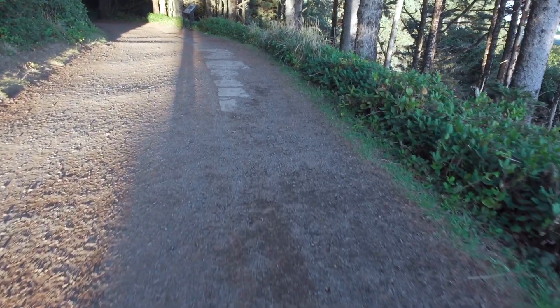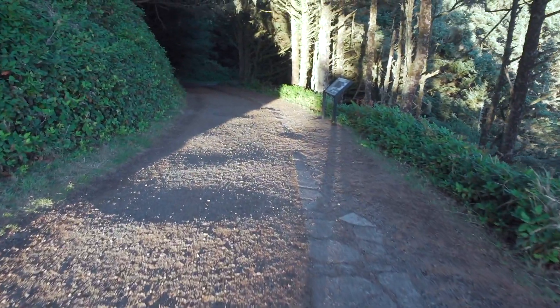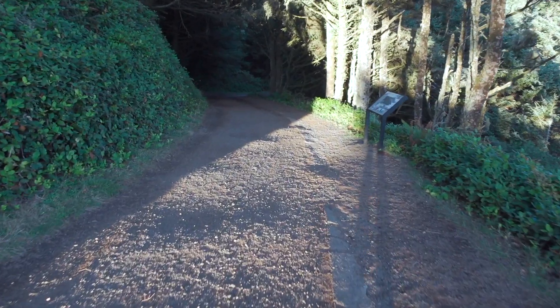So this path — the concrete that's crumbling away — 1920, 100 years ago, they put that in. Really? Isn't that nuts? That's insane.